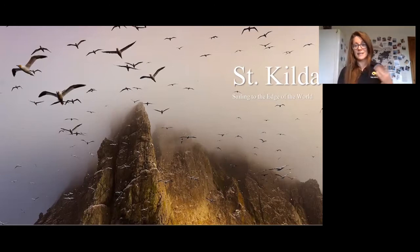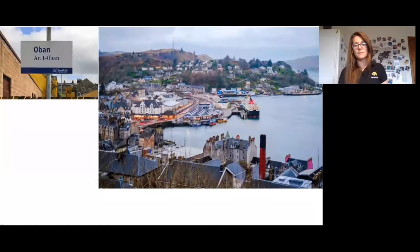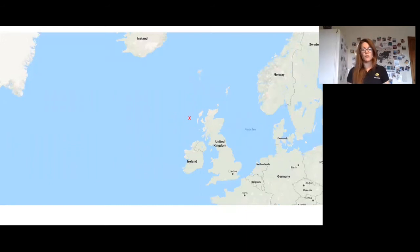Traveling to St Kilda — this is the Outer Hebrides — we start our journey from the vibrant and colourful town of Oban, known as the gateway to the Outer Isles. This red cross on the map shows how far out the islands are from the rest of the Hebrides. It'll take us three days to get there with overnight stops. The islands lie 64 kilometres out from the westernmost island, which is North Uist, and the difficulty of reaching St Kilda, because the surrounding seas are notoriously fickle, is part of its allure.